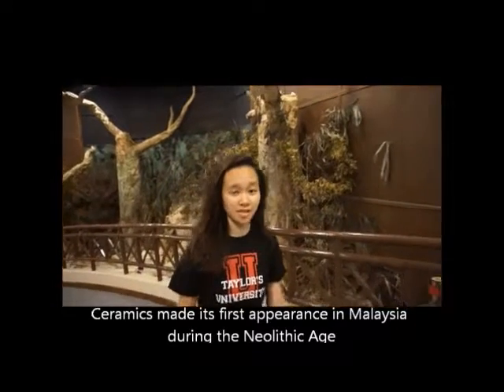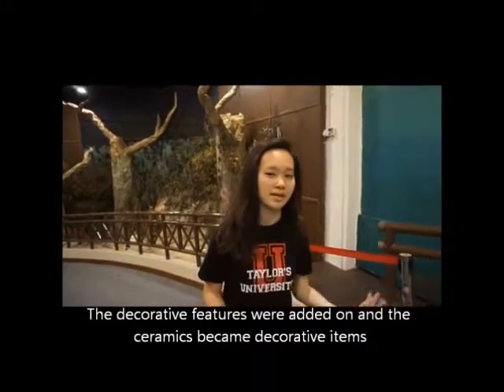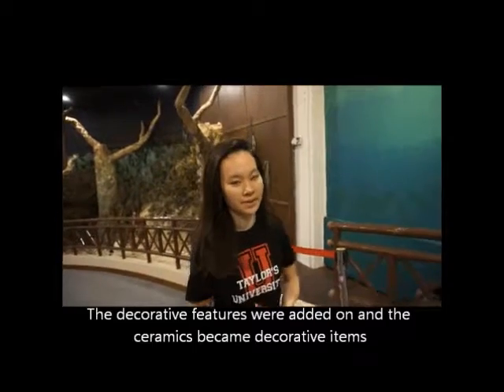Ceramics made its first appearance in Malaysia during the Neolithic Age. They were first used as basic utensils for everyday use, but over time decorative features were added to them and they became decorative items.